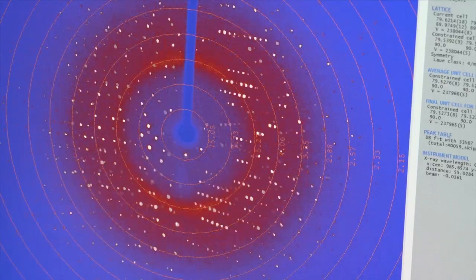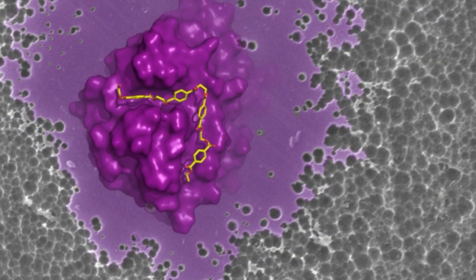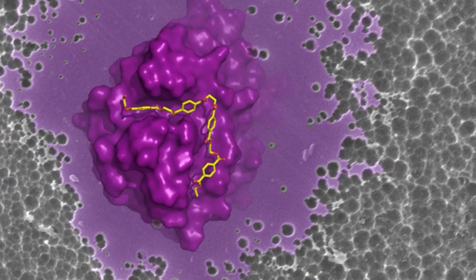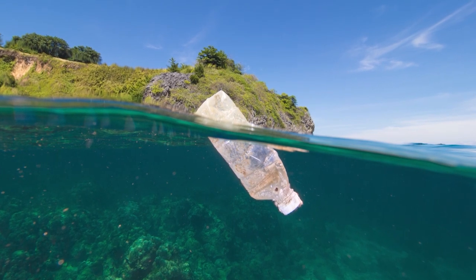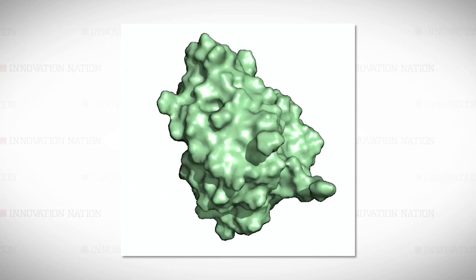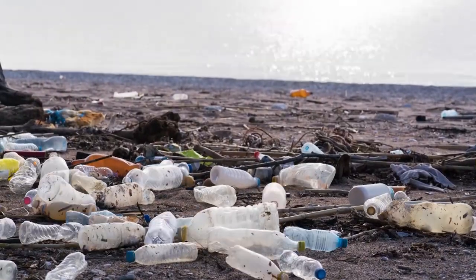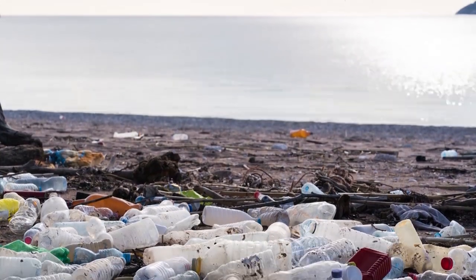Even though scientists are just in the beginning stages of developing it, this plastic-eating bacteria could one day play a significant part in fixing our global plastic pollution problems. About three years ago, a team of Japanese researchers discovered a bacteria that survived on eating plastic, the kind used in single-use drink bottles.